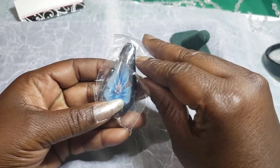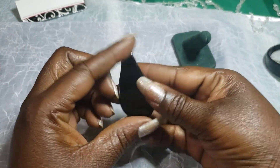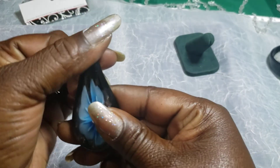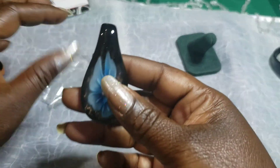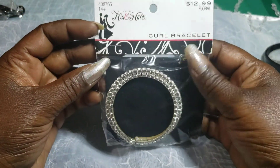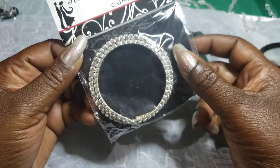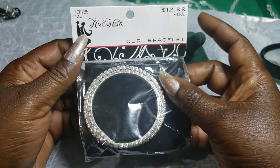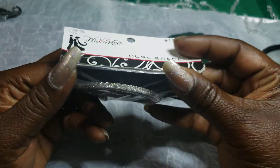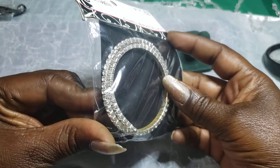Then we have a glass pendant with a flower on it — that is pretty. Then we have a his-and-hers set. I saw these before at Hobby Lobby — I want to say they had them for $12.99. These have never been opened — like a wraparound rhinestone bracelet, probably for weddings or proms or something cute.